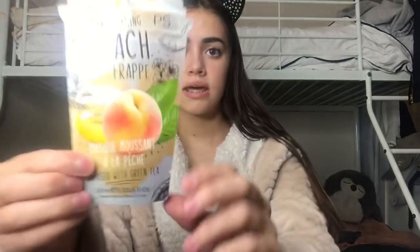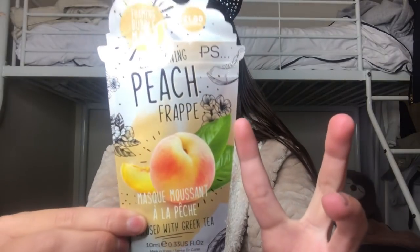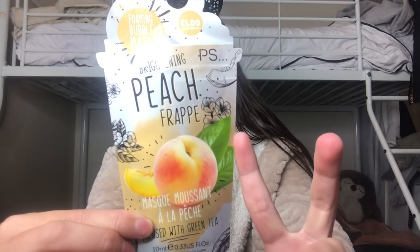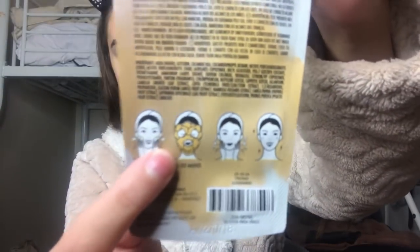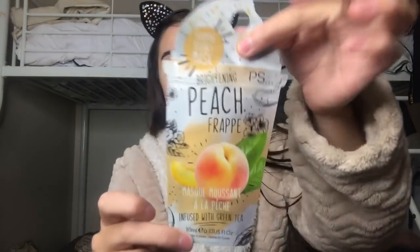I'm going to be using the Primark brightening face bubbling mask. It's got like a peach frappé smell and a bubbling shapey thing on the back. I've never used this before so I don't know whether it's going to be good — it was literally a pound, so I don't have high expectations, but the packaging is really cute.